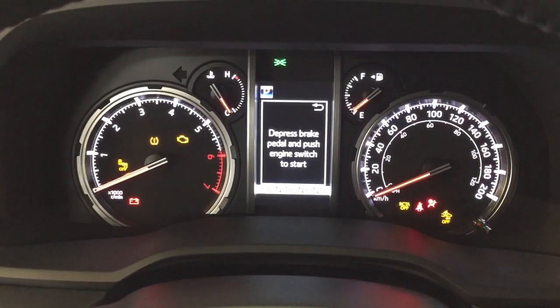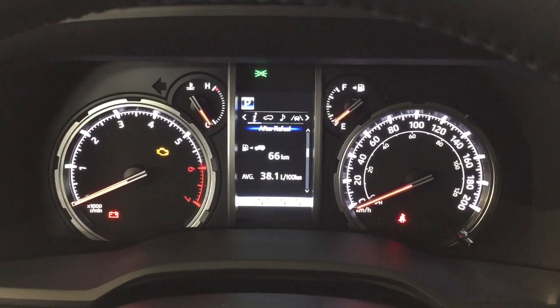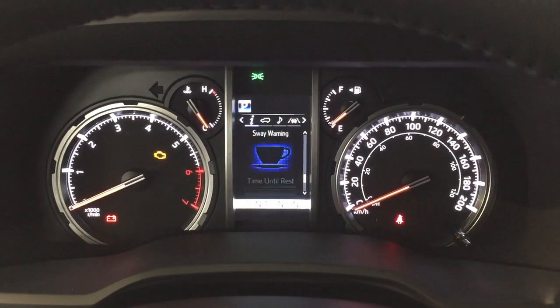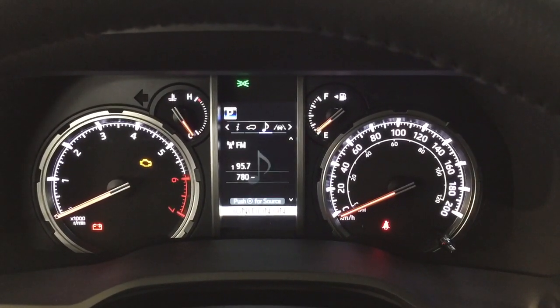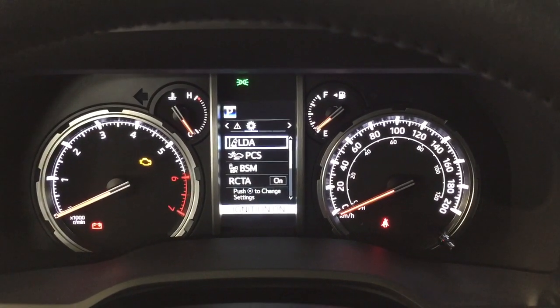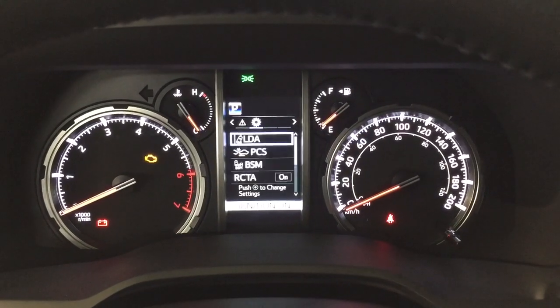Taking a look at some of the controls on the multi-information display, you have various options including your fuel economy, distance to empty, eco indicator with digital speedometer, and sway warning. You can also go through and take a look at your audio, lane departure alert, messages, and settings menu — which includes lane departure alert, pre-collision system, blind spot monitoring on and off, and rear cross traffic alert as well.